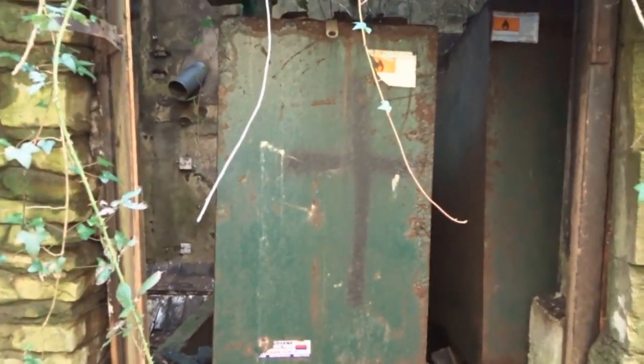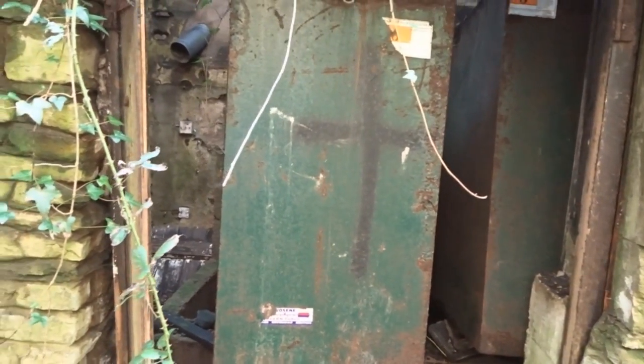That was amazing guys. Oh my god. Yeah, these are the paraffin tanks.